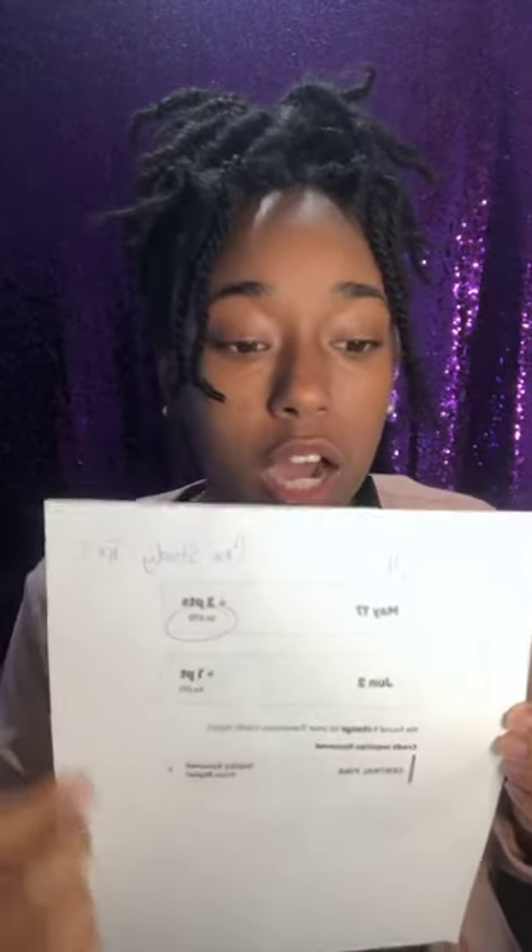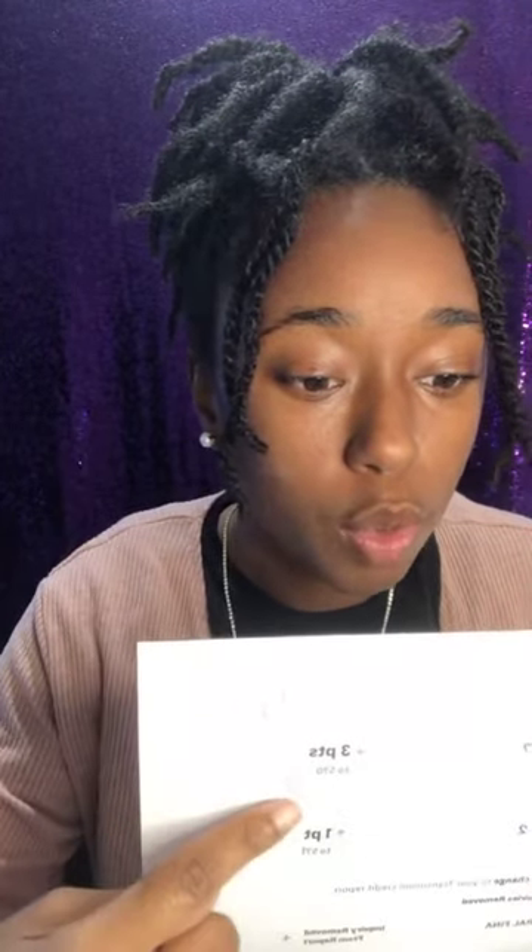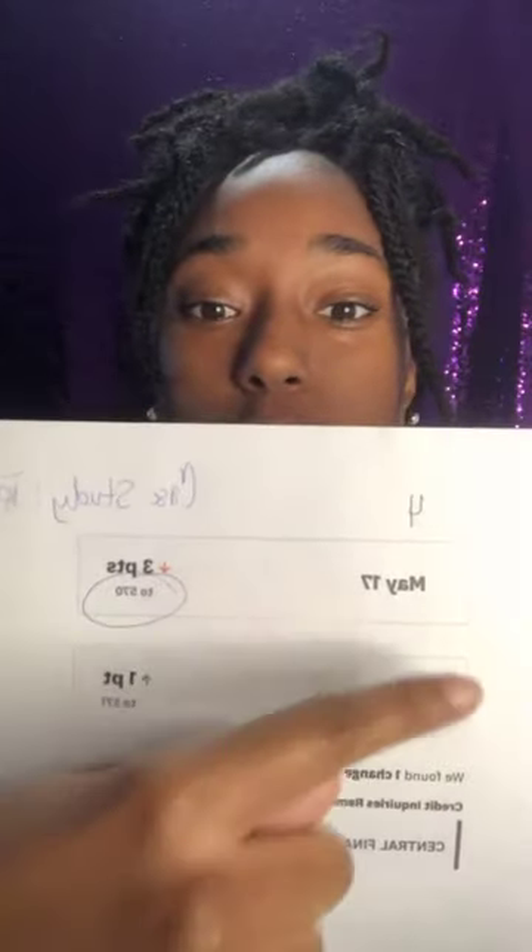I'm going to walk you through their journey. They started on May 17th of 2020. I know it's going to be backwards on Facebook but perfect on Instagram — bear with me. As you can see, May 17th they started off at a 570.